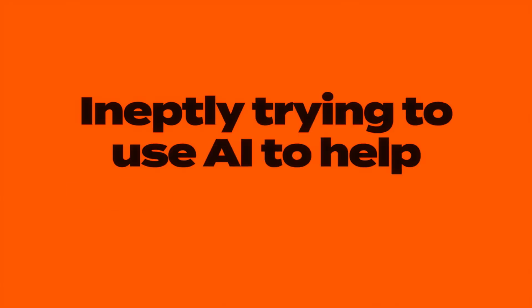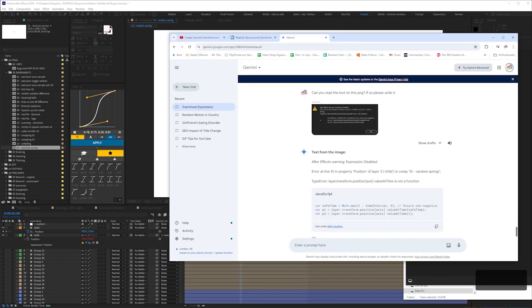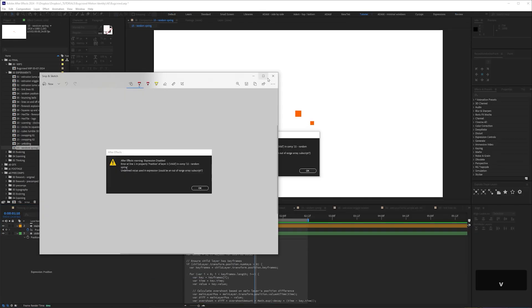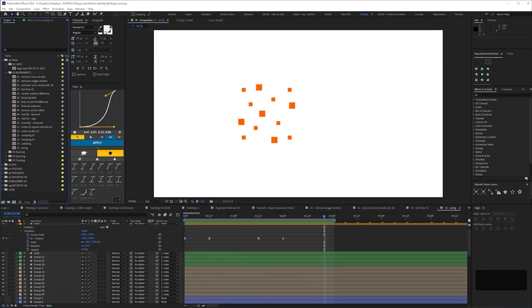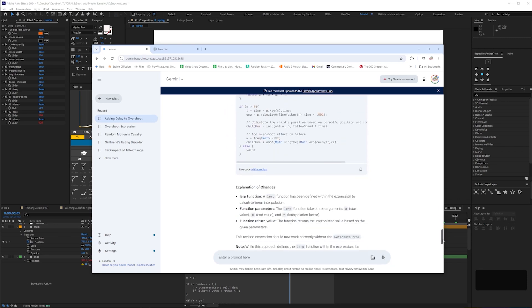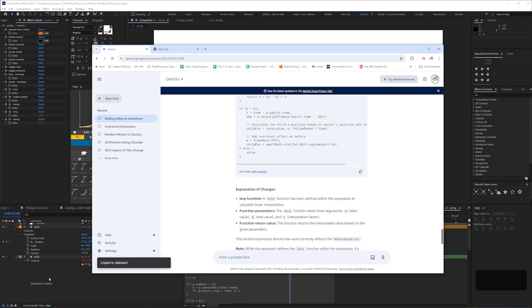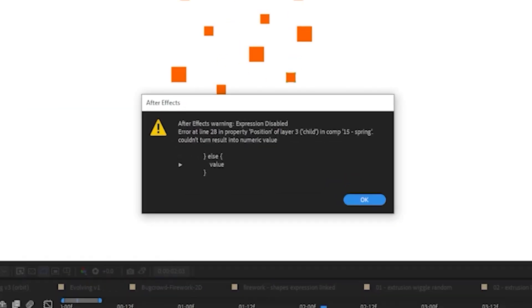First, let's talk about ineptly trying to use AI to help with expressions. I tried to use AI and — let's just fast forward through this sorry farce. In this particular instance, AI was no help whatsoever. I thought we'd eventually get there through painful trial and error and I could avoid actually properly learning expressions. You can judge whether trying to get working expressions this way is cheating or not, but either way, it didn't bloody work.